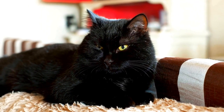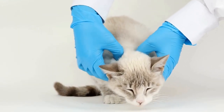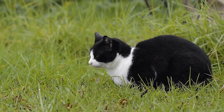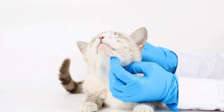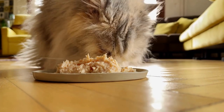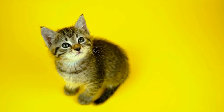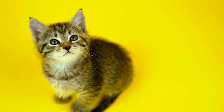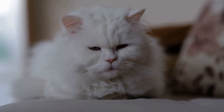Monitoring a cat's heart rate is crucial for several reasons. Firstly, it can provide valuable information about the cat's overall health and well-being. An elevated heart rate may indicate that the cat is under stress, experiencing pain, or suffering from an underlying medical condition. Conversely, a lower than normal heart rate could be a sign of a weakened heart or other health issues. Secondly, monitoring a cat's heart rate can be particularly important during medical procedures or surgeries. Veterinarians often measure a cat's heart rate to assess its response to anesthesia and ensure that it remains stable throughout the procedure. Any irregularities in the heart rate during these critical moments can alert the vet to potential complications.